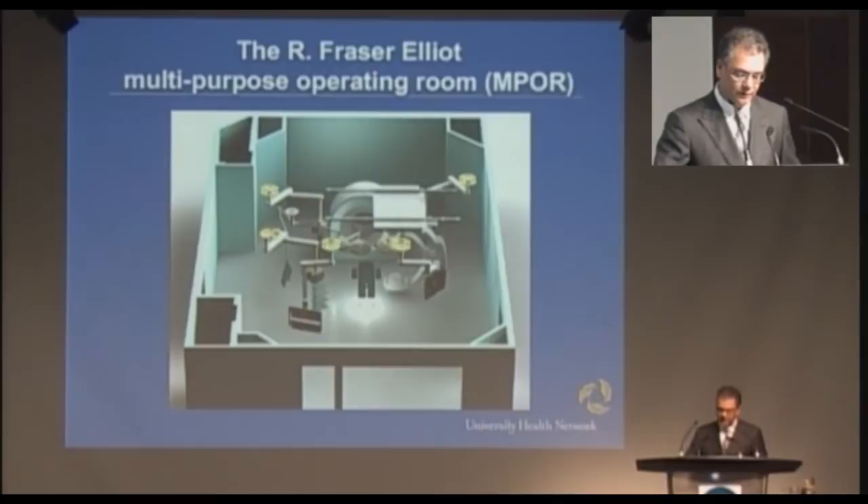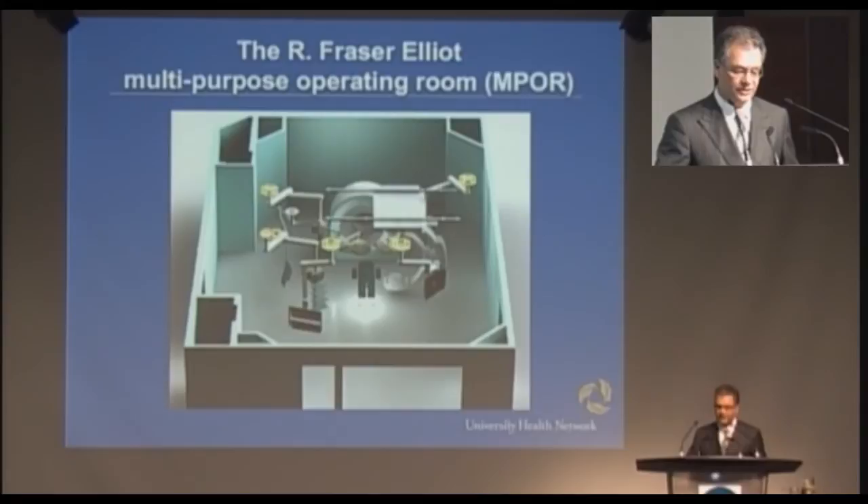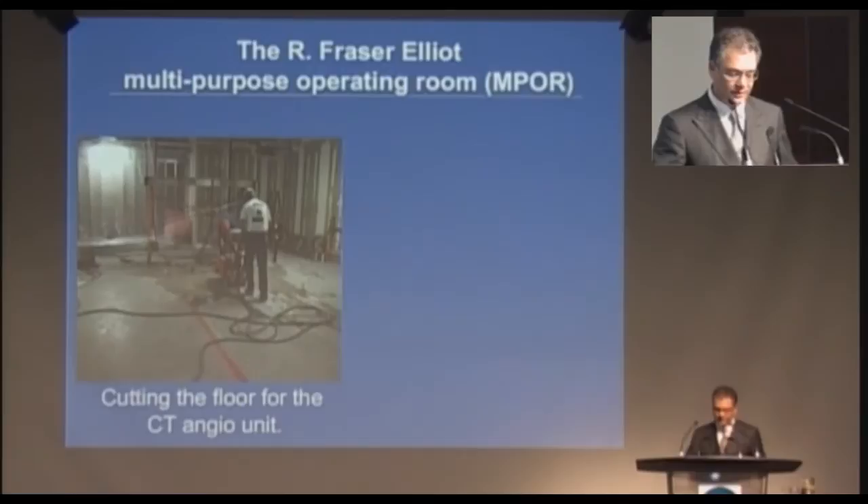This is what we were shooting for — an artist's rendition of a room that has everything on the ceiling except for the CT scanner and the patient's bed. There's an angiography unit, and we planned on building this to about double the size of a standard operating room at UHN.